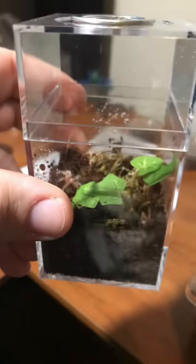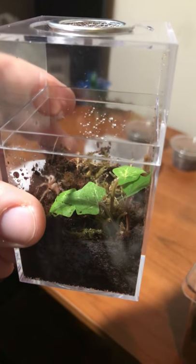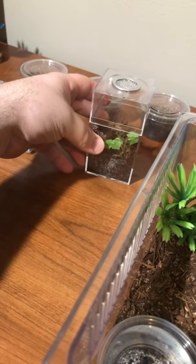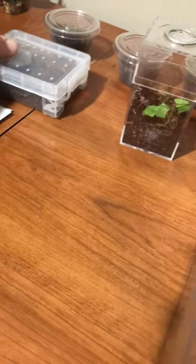This one I just got — the Grammostola porteri, the rose hair tarantula. I am actually happy to own this species and I just got her today.